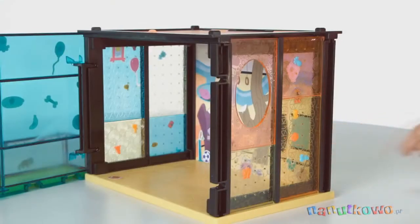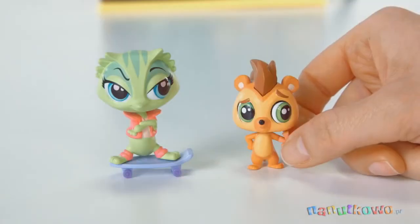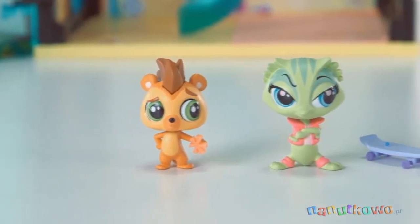Then, decorate it. Add some glamour with the included stickers and deco bits. You can decorate the pets, too. Accessorize the included Russell Ferguson and Lemon Face McGill's pets.